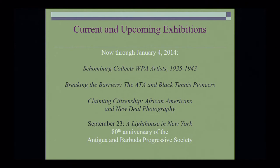Current and upcoming exhibitions: now through July 4th. I have copies of our programming schedule here and they're also available outside. Michael Schoenberg Collects: WPA Artists, 1935 to 1943. Breaking the Barriers: American Tennis Association and Black Tennis Pioneers — it stops in 1975, so it doesn't include Venus and Serena. Claiming Citizenship: African Americans in the New Deal Photography. And September 23rd, A Lighthouse in New York commemorates the 80th anniversary of Antica and the Barbuda Progressive Society. Thank you very much. If you have any questions about our resources, I'll be glad to help.